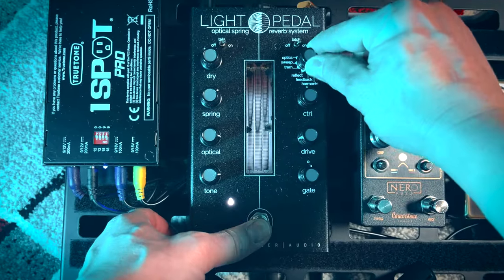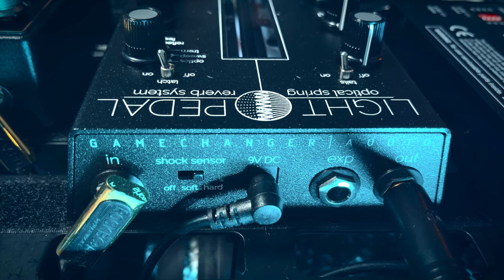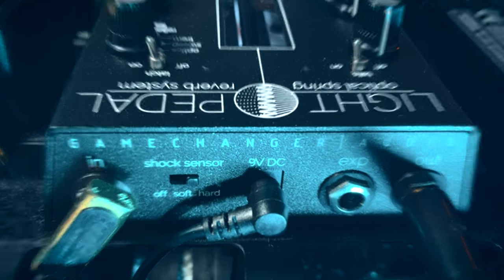There is also a so-called dual mode, so you can activate two sub-effects at the same time by holding the footswitch while selecting any other sub-effect — for example, tremolo and reflection together, or any other combination. Also, one very important and unusual feature to find on a guitar pedal is a shock sensor powered by an accelerometer chip. Because spring reverbs can be sensitive to shaking, hits, and physical impacts, you can set its sensitivity to soft or hard, and once an impact is detected, it turns off the wet signal immediately.